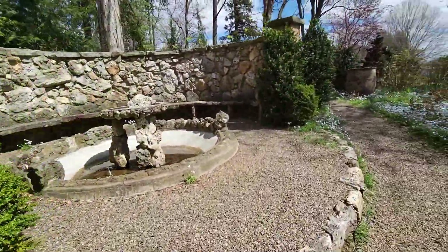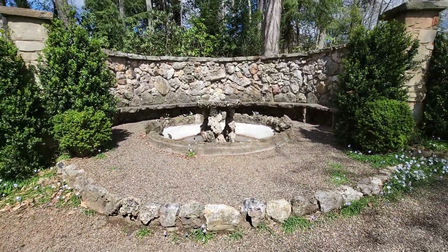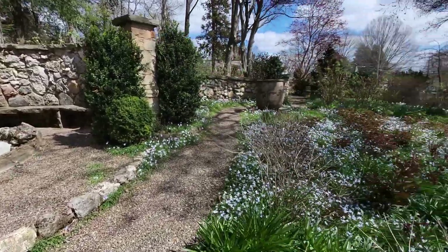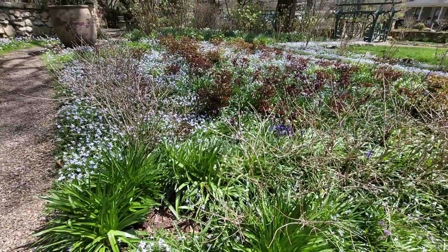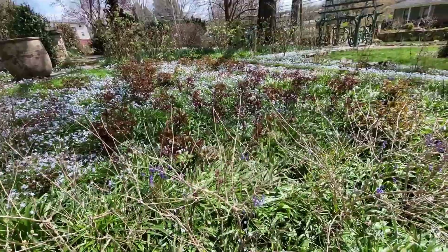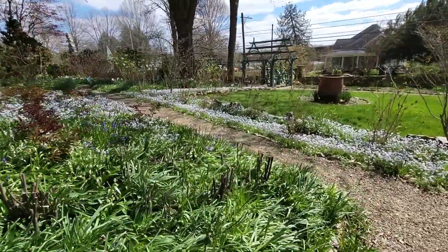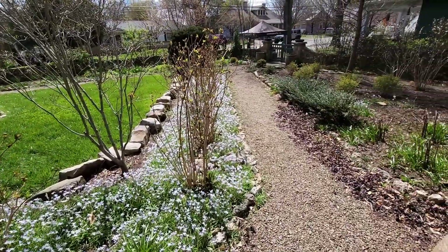Right over here is a fountain — once it warms up it'll actually work. It just has stone benches all the way around. And over here — oh my goodness, look at all these peonies coming up, outlined with hydrangeas, and then star flowers everywhere. That whole area is outlined with hydrangeas.